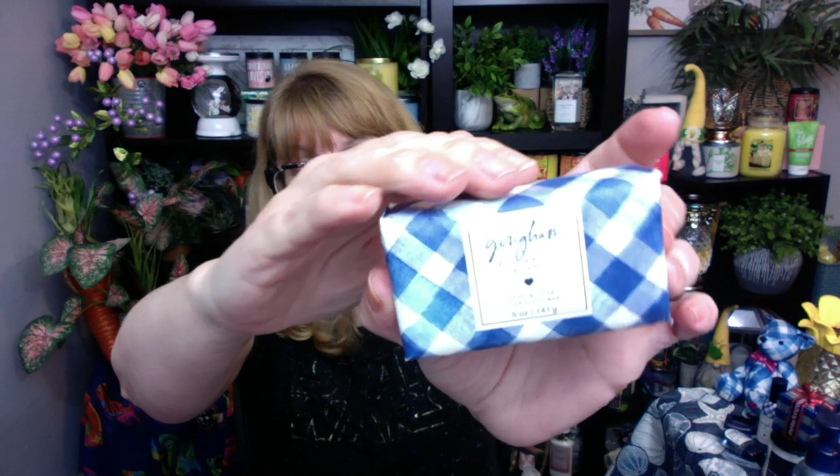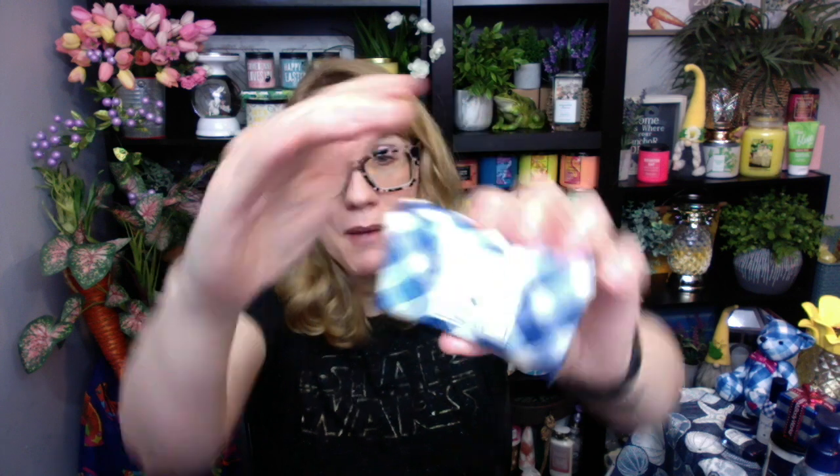I also have the gingham in bar soap, which is kind of unusual. Last year Bath and Body Works came out with a bunch of bar soaps — they showed up online for like a day and then came down. I bought a whole bunch of them; they were okay. I got this more as a keepsake because I always buy anything that's in gingham.